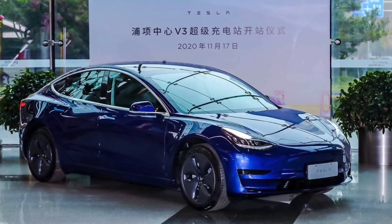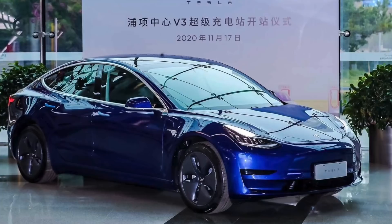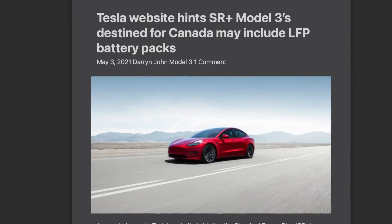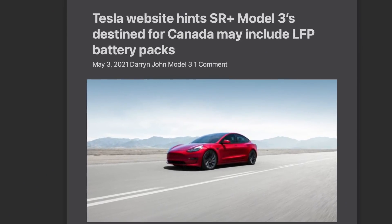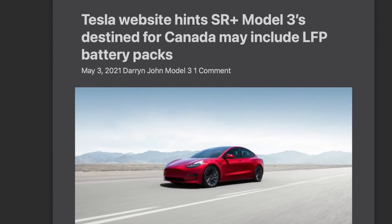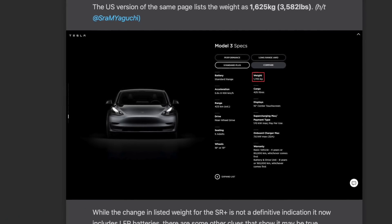It's already being built by CATL in China and has been mass produced for the most affordable Tesla over there, which has been selling incredibly well. The standard range plus Model 3 in China has been using lithium iron phosphate batteries for many months now. And there's evidence on Tesla's website to suggest they are going to start using lithium iron phosphate batteries in standard range plus Model 3s coming to Canada, as the Canadian website has now updated the tech specs page for the Model 3, showcasing a higher weight of about 300 pounds.